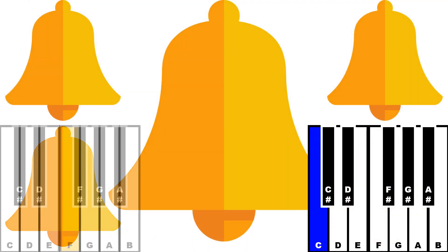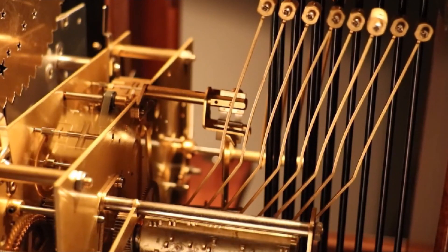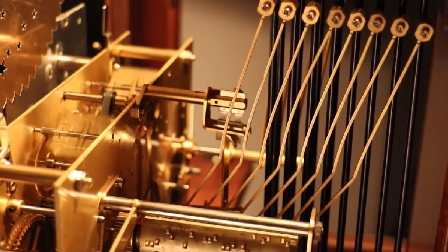Each quarter bell surrounding the Big Ben has a different musical note. Depending on the striking arrangement that is triggered by the grooves along a rotating cylinder, a certain melody is played like a music box. As more minutes have passed since the new hour, the melody gets longer in duration.